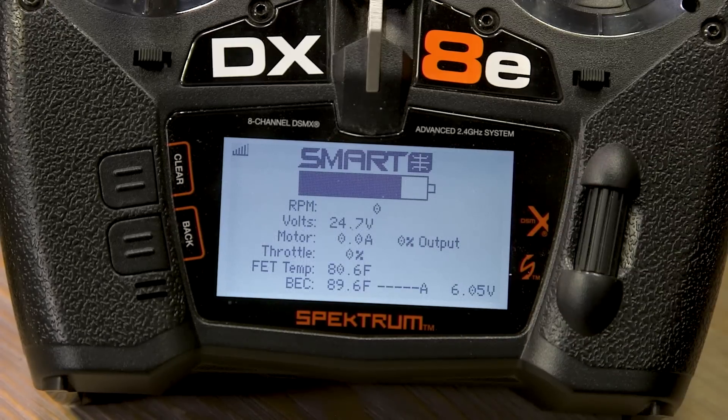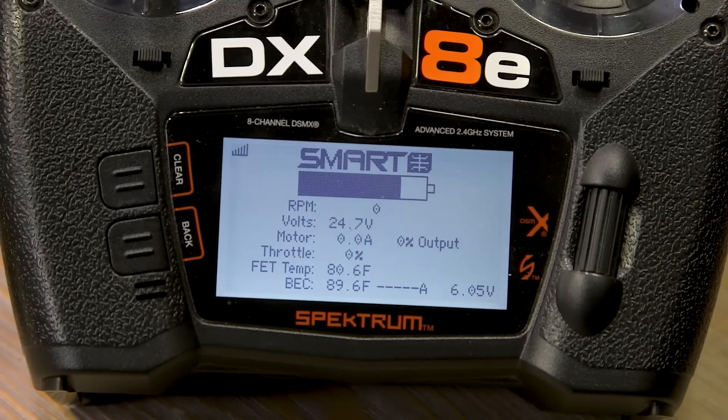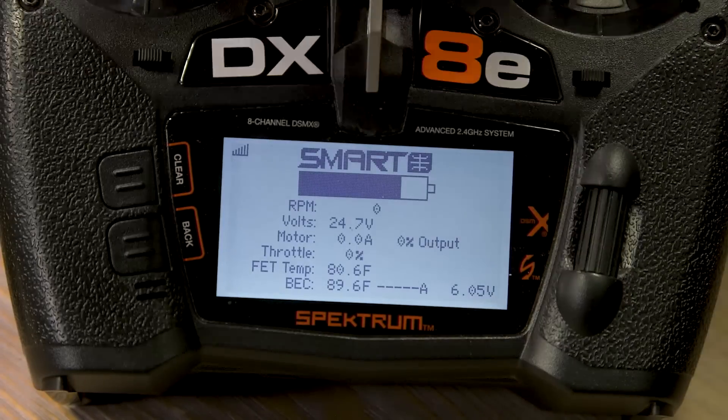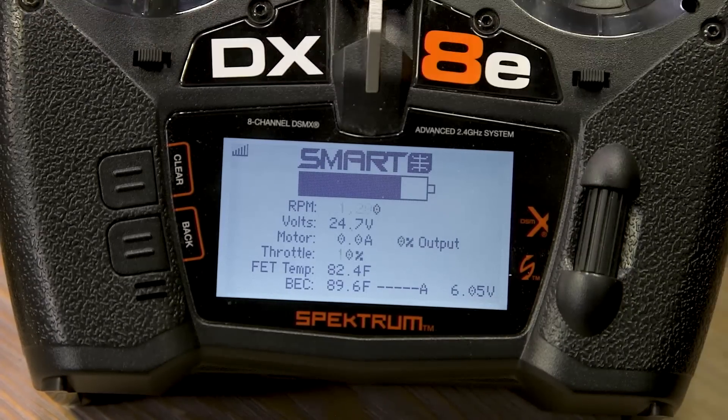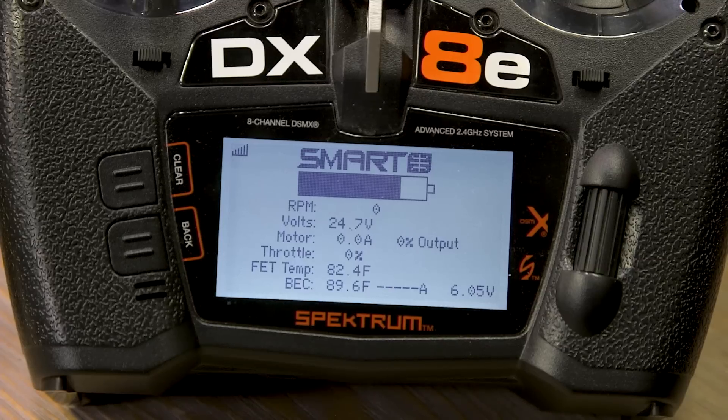The next screen is where you get the benefit of a Smart LiPo battery — you'll see a battery bar graph with approximate capacity remaining. Like your phone's battery indicator, the percentage doesn't always line up perfectly to the bar graph, but you can see the battery is nearly fully charged. This menu is probably the one most users will use most often: it shows a visual representation of current battery level, RPM, motor amperage, throttle percentage based on stick position, and motor output percentage — a lot of cool stuff. This is the screen I'll have up while flying.